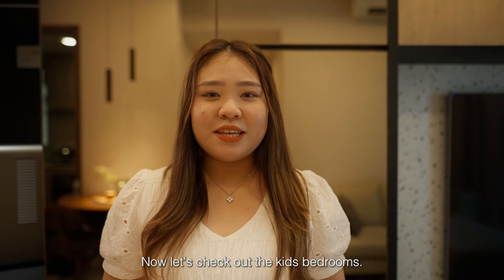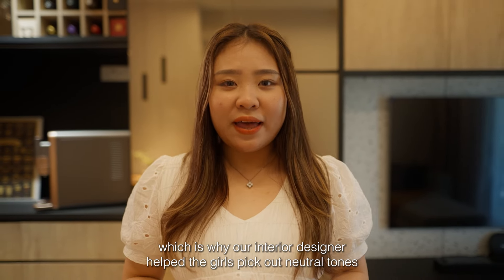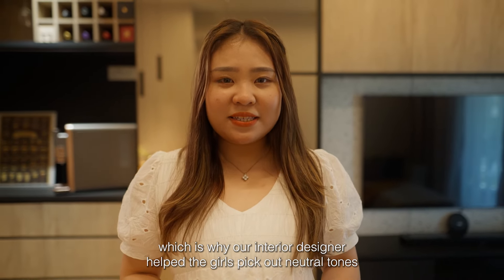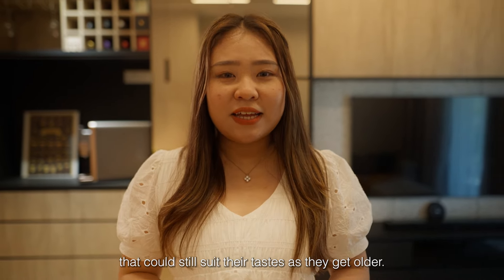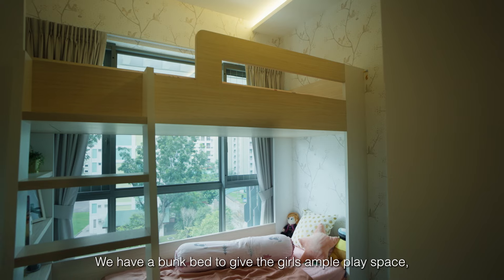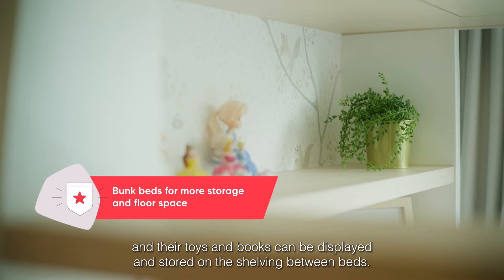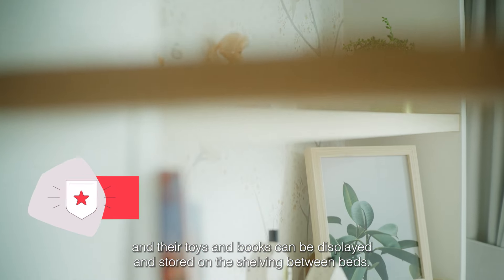Now let's check out the kids' bedrooms. Kids tend to outgrow fun and child-like room decor, which is why our interior designer helped the girls pick out neutral tones that could still suit their taste as they get older. Check out the smart use of space in this compact room too — we have a bunk bed to give the girls ample play space, and their toys and books can be displayed and installed on the shelving between beds.